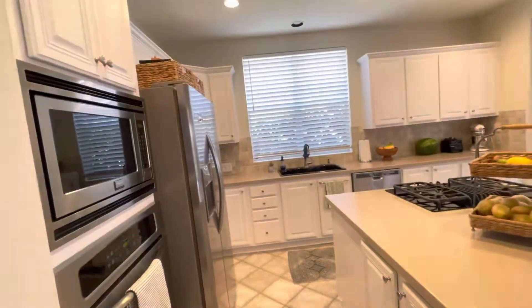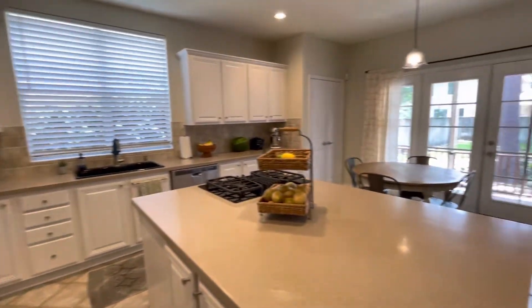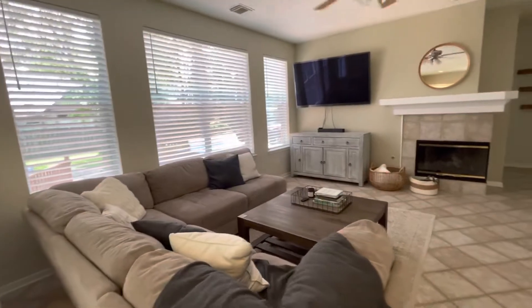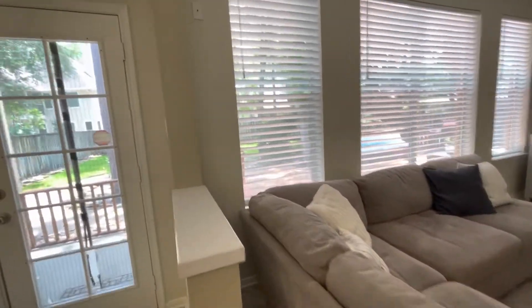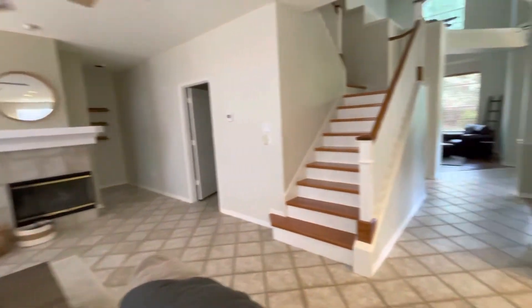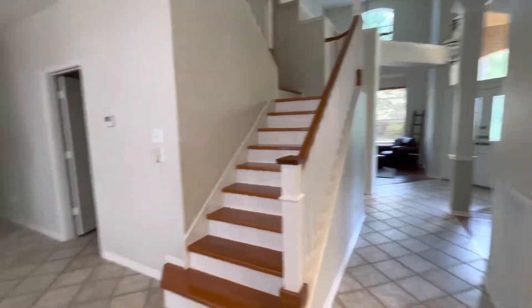Got a good size kitchen. The feeling in here is very nice, like a happy feeling. I don't know if that makes sense, but this is the house on the way.